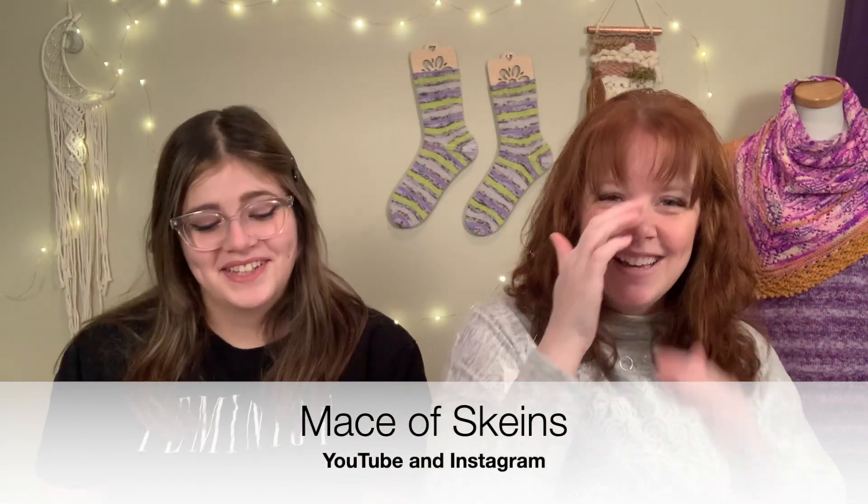Also I Heart Knitting - she's I Heart You Ewe on Instagram and she has an Etsy shop where she makes really beautiful bags, lavender sachets, and other things. On YouTube she's really fun - she does it by herself, she's peaceful, laughs at herself, and she's really cool. And also Mace of Skeins - I love her! She's an indie dyer and a little firecracker. Macy from Mace of Skeins - she's in Texas and she's just so cute and funny. So much energy and enthusiasm, and then you see her beautiful yarn too.